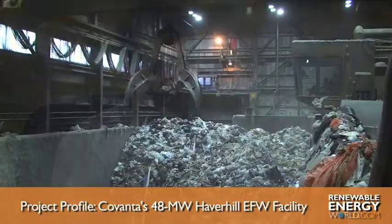This facility here is a merchant plant, which means the company owns it, and it's a typical profit-loss facility where we have to make revenues, keep our costs in line, and anything that flows to the bottom line is the company's, and it goes to the stockholders.